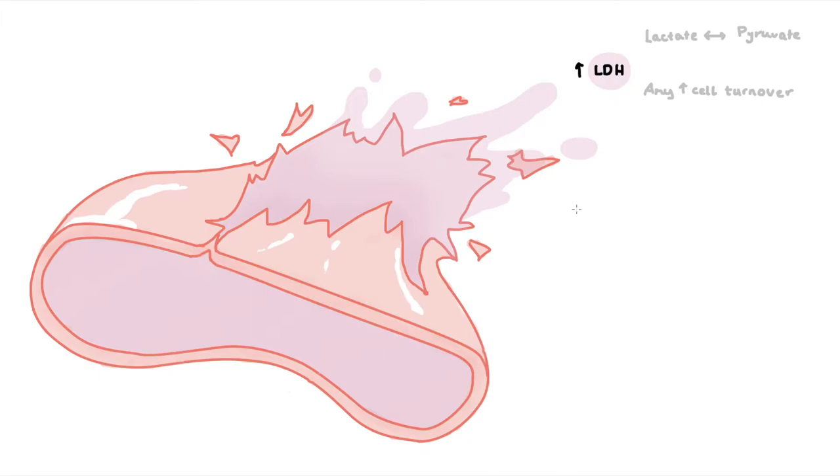Next up, look for low serum levels of the protein haptoglobin. This protein is mostly produced in the liver and acts to mop up free haemoglobin in the serum. If there's excess haemoglobin floating around, released from busted RBCs, haptoglobin levels will decrease as the protein is used up quicker than it can be synthesized by the liver.